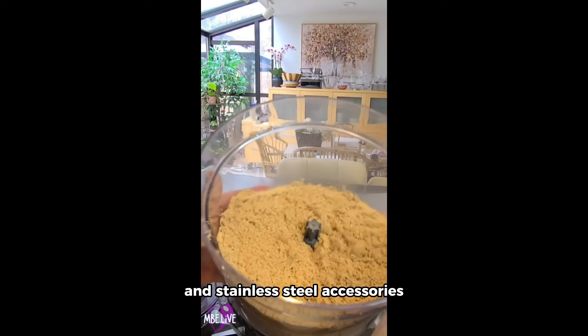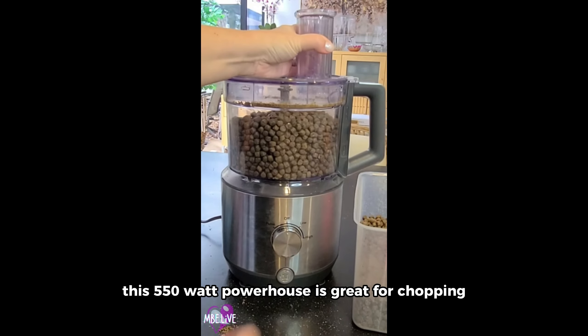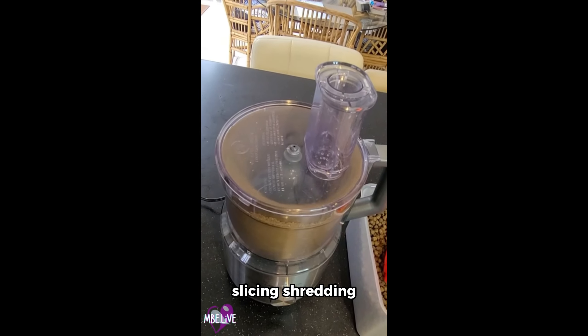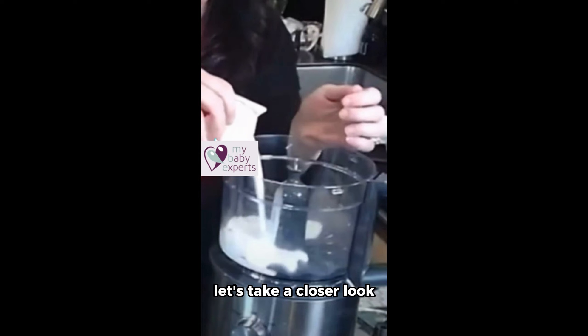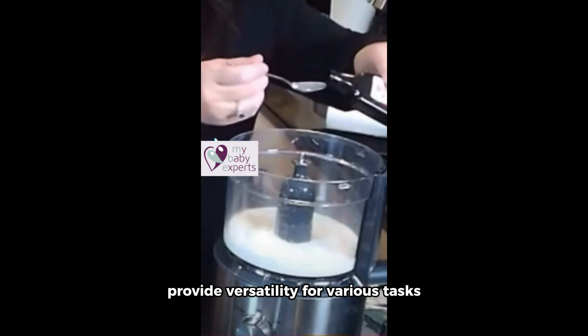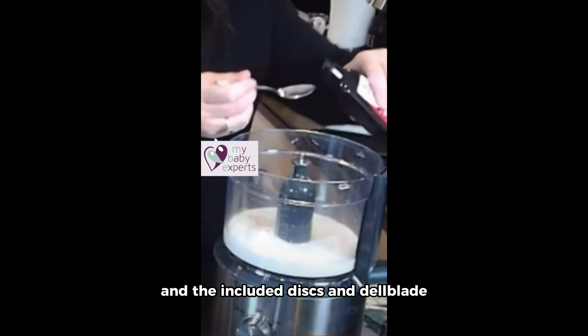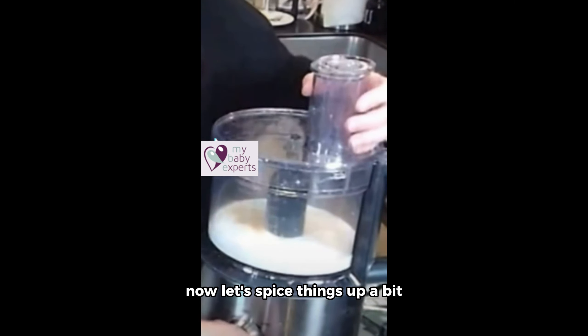Meet the GE 12-Cup Food Processor, a multitasking marvel. With three feeding tubes and stainless steel accessories, this 550-watt powerhouse is great for chopping, slicing, shredding, making purees, dough, and more. The three speed settings provide versatility for various tasks, and the included discs and bowl blade make it a comprehensive solution for your kitchen needs.